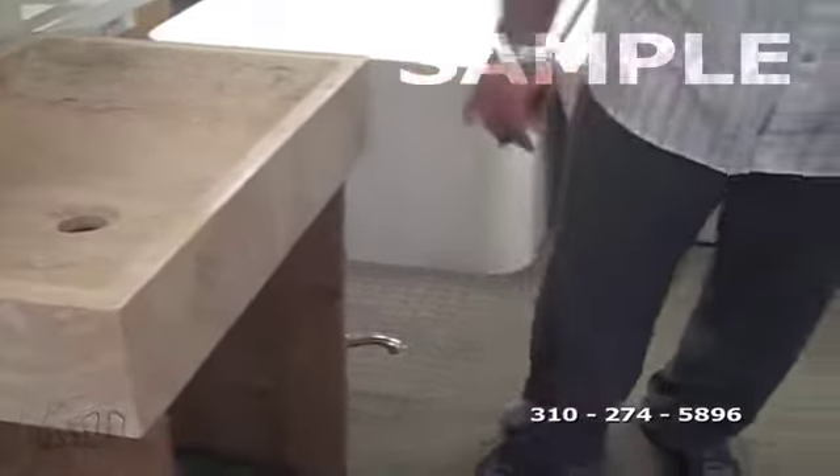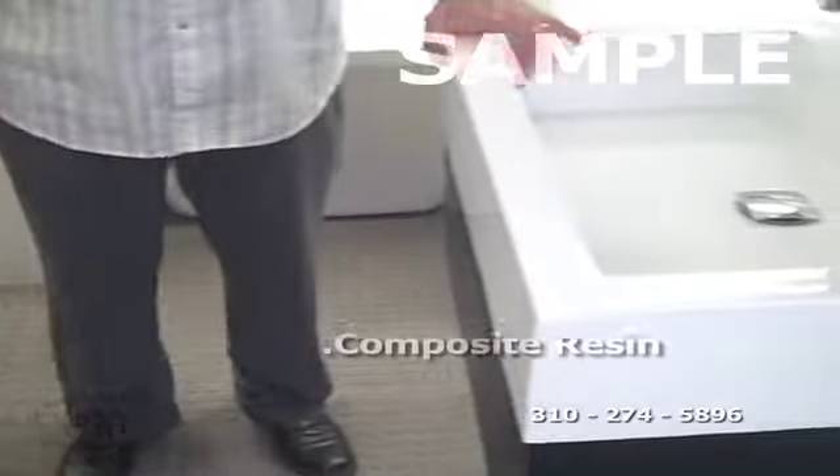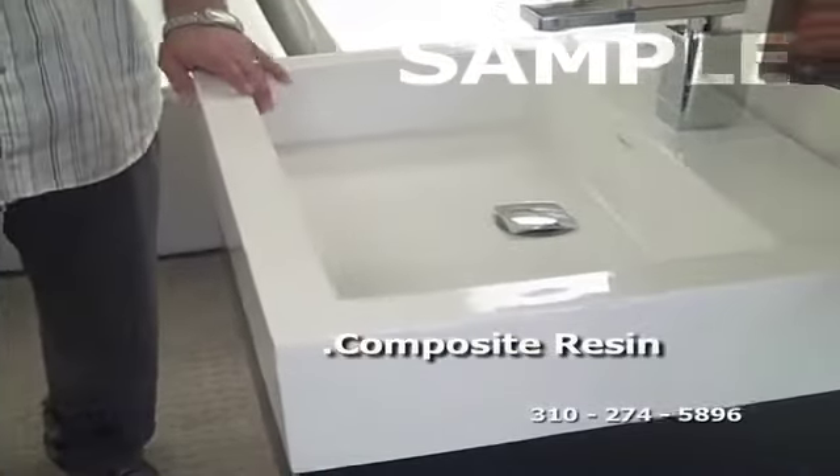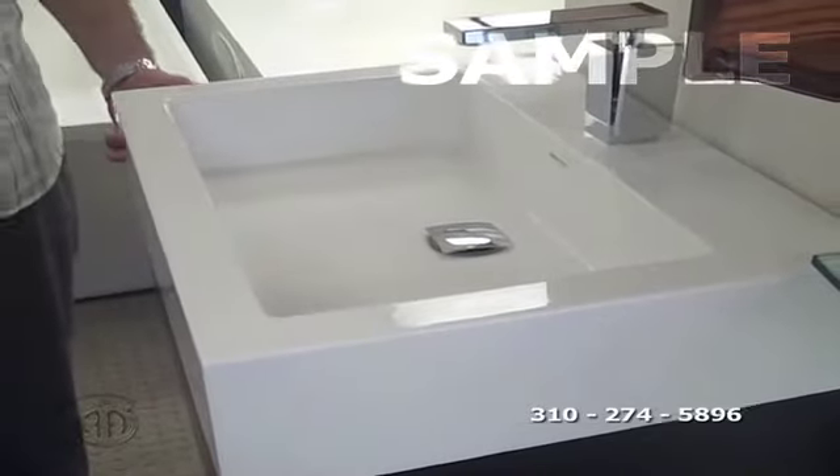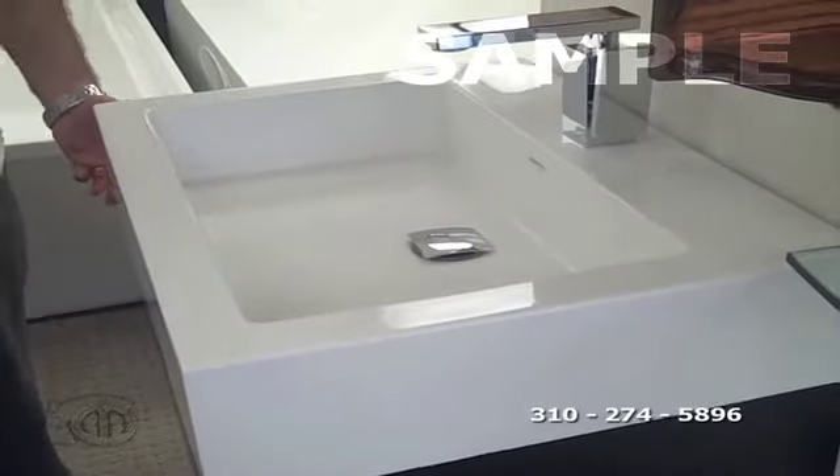Then we come over here to the composite resin product that we bring in as well. It's a modern design — you'll see here that it's available in white, but it's also available in beige or even black if the design calls for it.